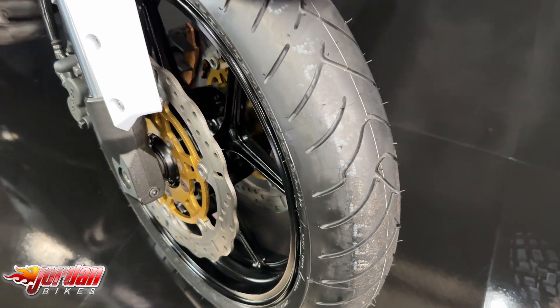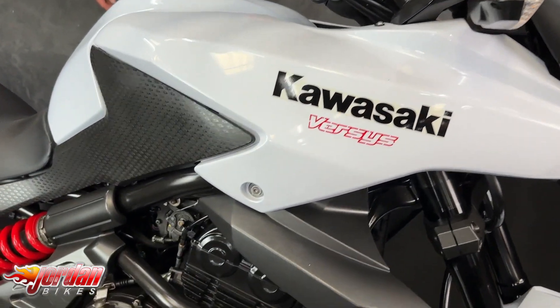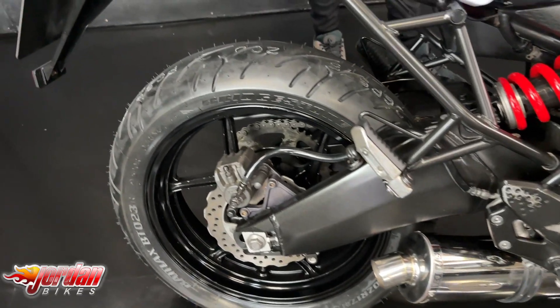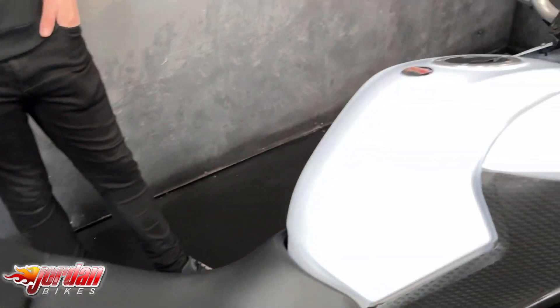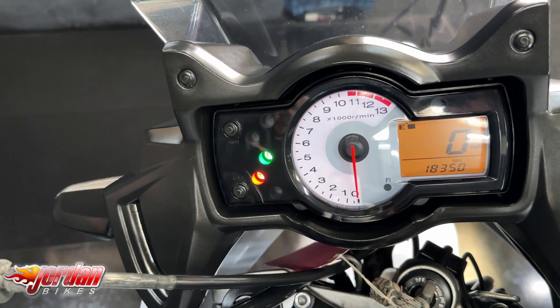This one comes with protection on the side of the frame, it's also got a top box for some storage, and it comes with a really nice sounding Delkevic exhaust. They're a brilliant bike — you can ride these on an A2 licence with a restrictor. You get a digital display, an analogue rev counter, and a fuel gauge as well.